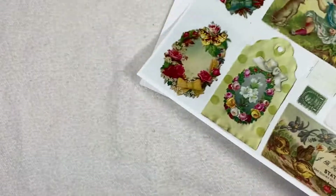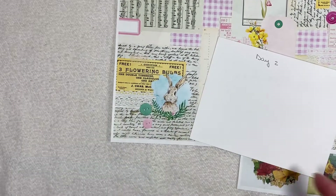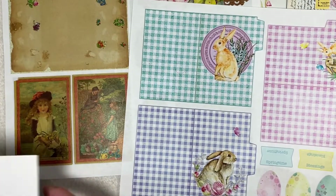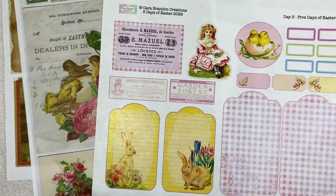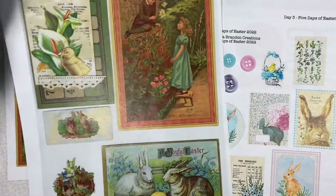Hello and welcome or welcome back. This is Lori with Giggle Girl Arts. Today I am sharing my day five of the Five Days of Easter collaboration by Dear Julie Julie and Cara Brandon Creations.